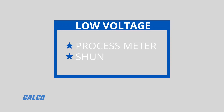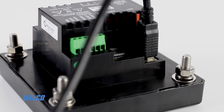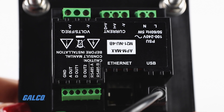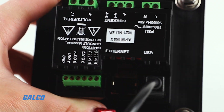Low-voltage meters can be configured as a process meter or a shunt meter. Both models are equipped with digital and analog inputs and outputs, and support an optional serial Modbus RTU or Ethernet Modbus communication interface to connect to other devices on your industrial network.